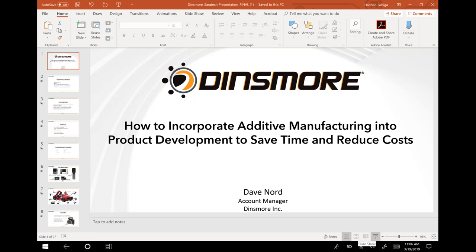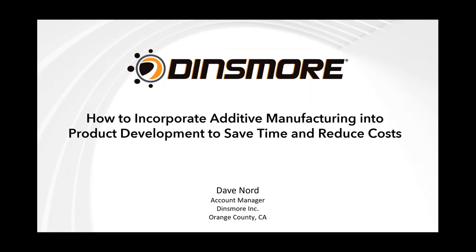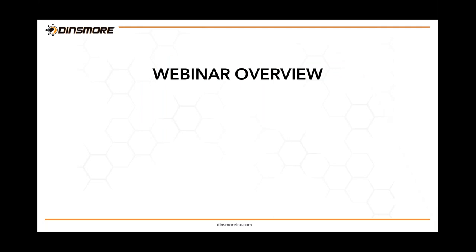Thank you, I appreciate it. My name is Dave Nord, I'm an account manager with Dinsmore. We're excited to go over 3D printing today. If you're not yet in the game of 3D printing, this is an overview of how you can get more involved and add this to your product development cycle — crunching that development cycle, getting you to market faster. We're going to concentrate on how to incorporate additive manufacturing to save time and reduce cost.